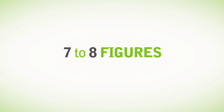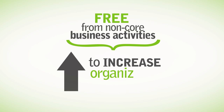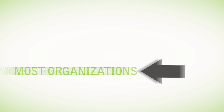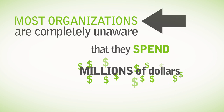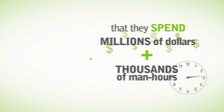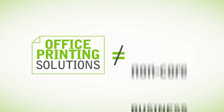How would you like to save seven to eight figures on annual expenses and free your team from non-core business activities to increase organizational efficiency? Most organizations are completely unaware that they spend millions of dollars and thousands of man-hours just on office printing solutions alone. And for most, this is non-core business.